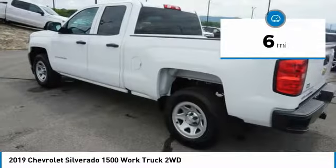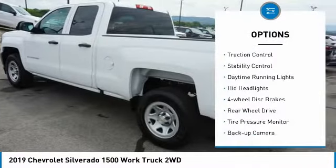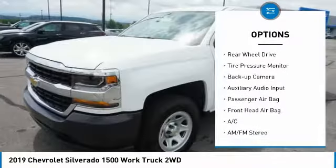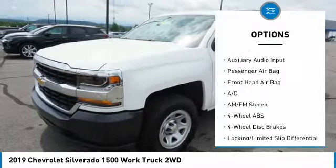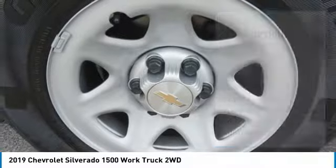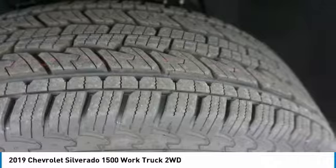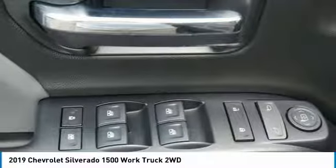Here are some of this vehicle's great options: tow hitch, traction control, stability control, daytime running lights, HID headlights, four-wheel disc brakes, rear-wheel drive, tire pressure monitor, backup camera, auxiliary audio input. If you like it online,